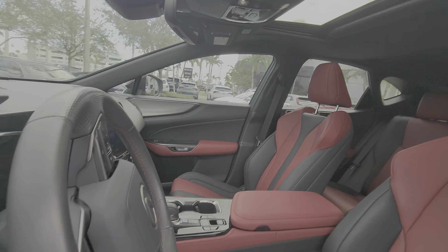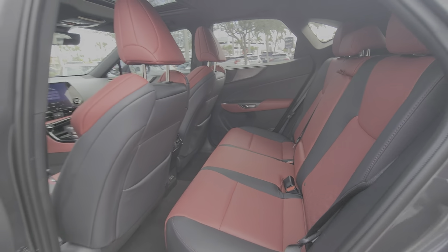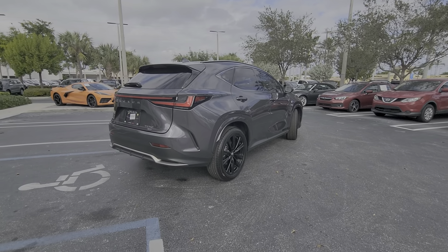Inside, it has a sunroof. Just want to let you know it's available here at Delray Buick GMC, 2400 South Federal Highway. Feel free to give us a call at 561-278-3217, my extension is 2640. Thank you again, have a nice day.